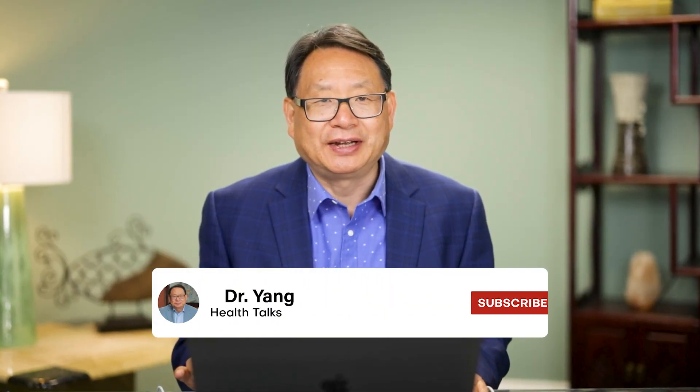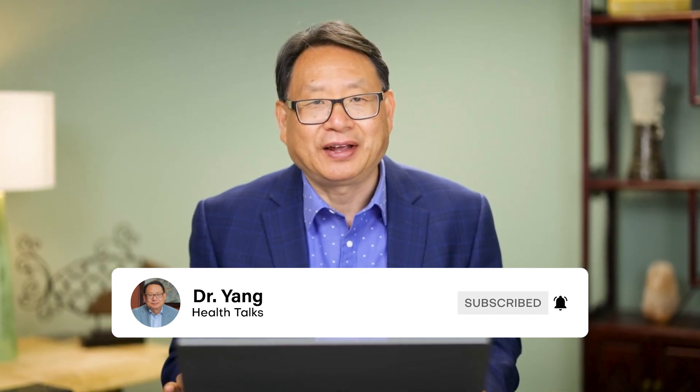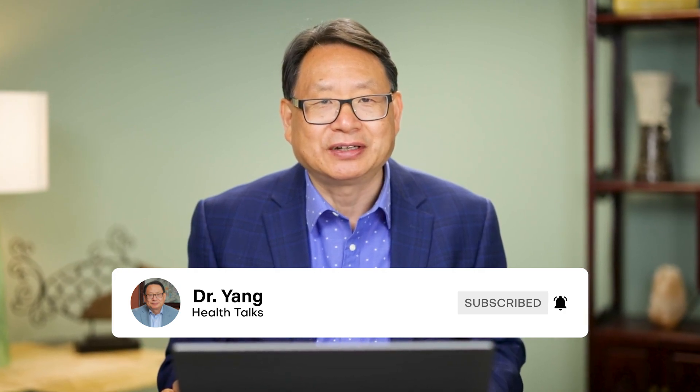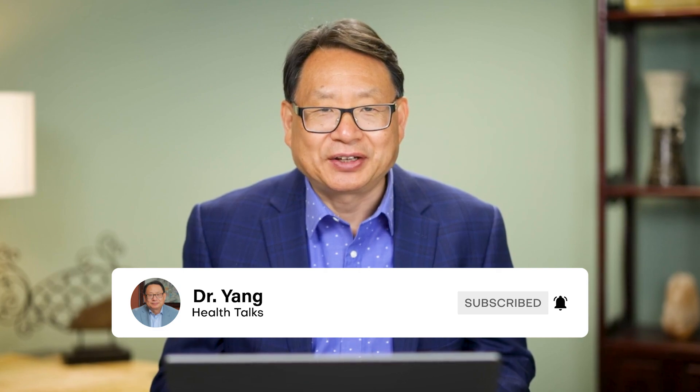I hope today's video has provided you with valuable information. If you have any questions about this topic, please leave them in the comment section below. Thank you for watching. I will see you in the next video.